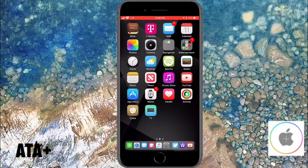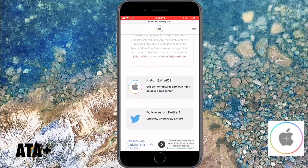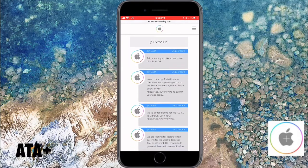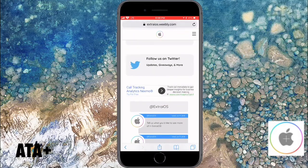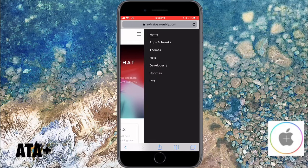Hey guys, welcome to another video. I wanted to give you my first look and review over Extra iOS. If you've never heard of this website, it is an amazing, very user-friendly website that allows you to download apps and tweaks without the need of a jailbreak. They're consistently updating their site, which is amazing, and their site is just beautiful and very user-friendly.